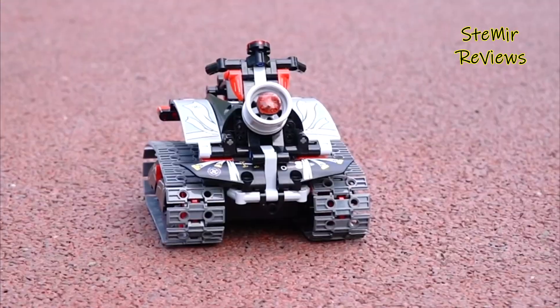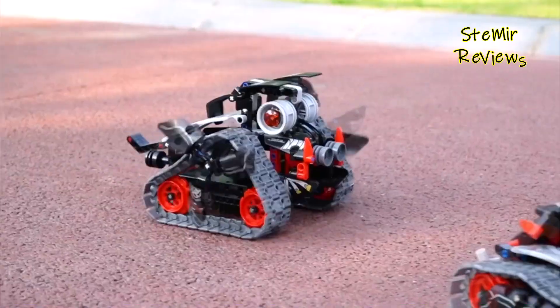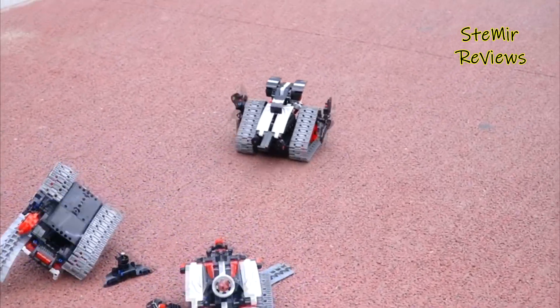Even if your kiddo hasn't quite shown interest in STEM toys yet, these options are a wonderful way to introduce them to the magical and fun world of science, technology, engineering, and mathematics.